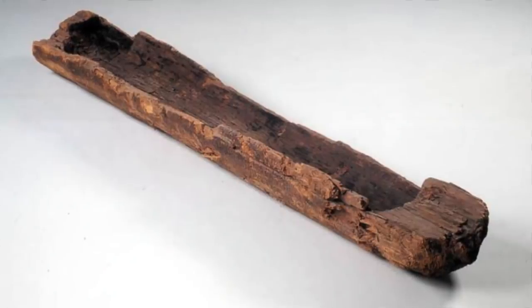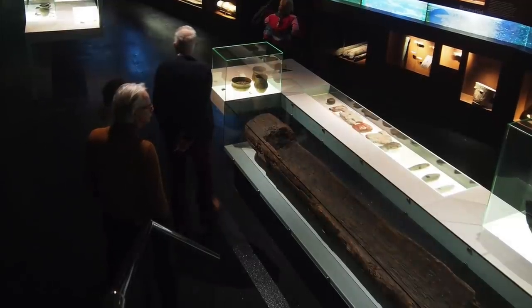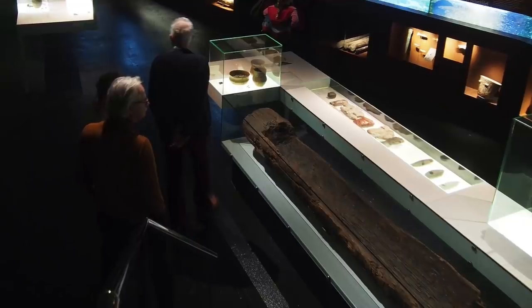This canoe dates between 8,000 and 7,500 BC. It's nearly 3m long and half a metre wide, and it was found during the construction of a Dutch motorway in 1955.